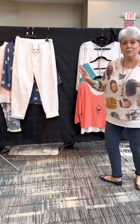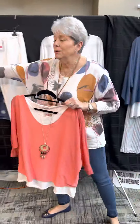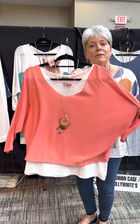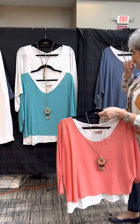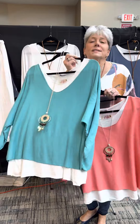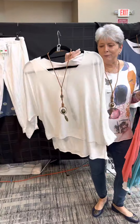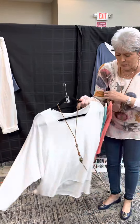Moving right along — the print top like I have on also comes in solids. You saw it earlier in the pink that we ordered. We also ordered it in the coral. And may I remind you, it is a three-piece: you have a tank, a popover, and a necklace to complete the outfit. We also ordered it in this beautiful aqua — a great universal color that looks good on everyone.